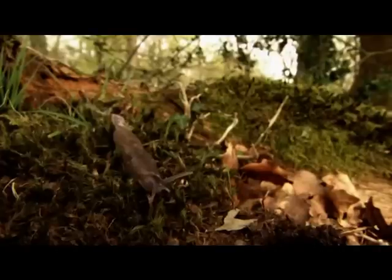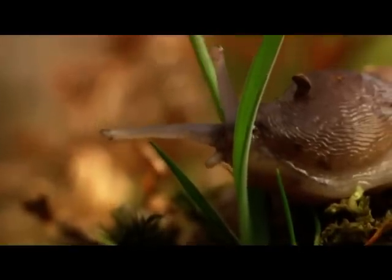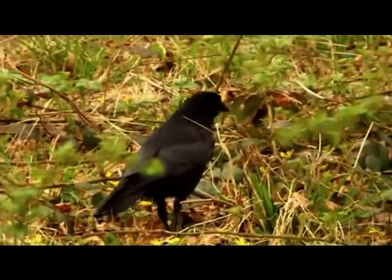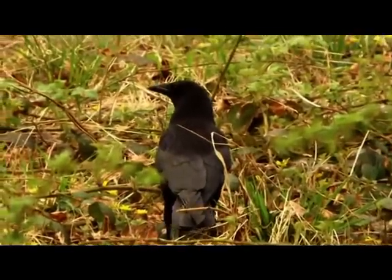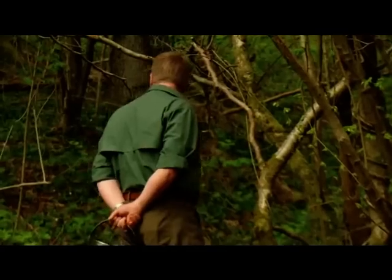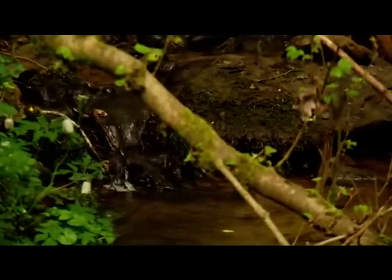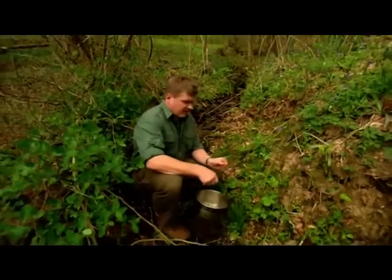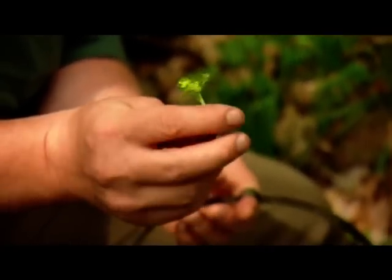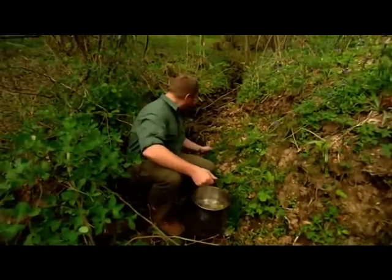Spring is a great time for observing wildlife as all the forest animals are out and about, taking advantage of the sudden abundance of food. As the forest comes to life, there's ample opportunity to forage and discover what's on offer. Today, I'm going hunting for a salad. This little plant is golden saxifrage — it's on the bitter side, but it's a nice addition to my salad.